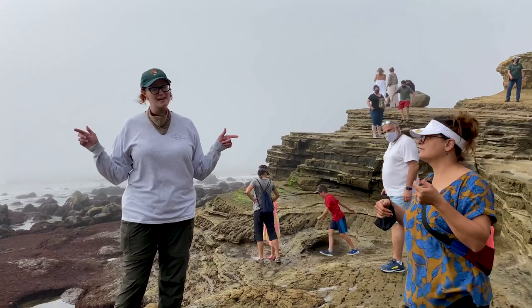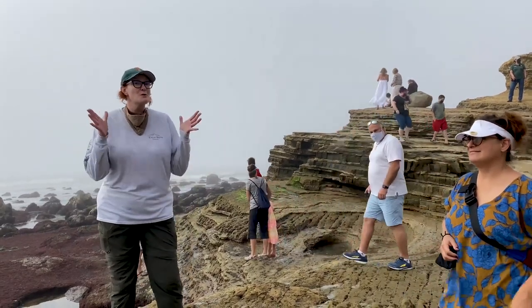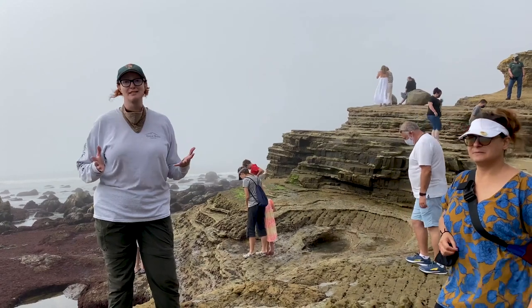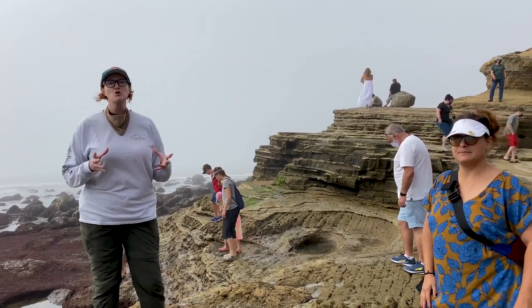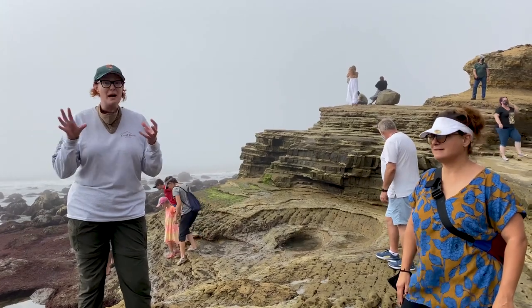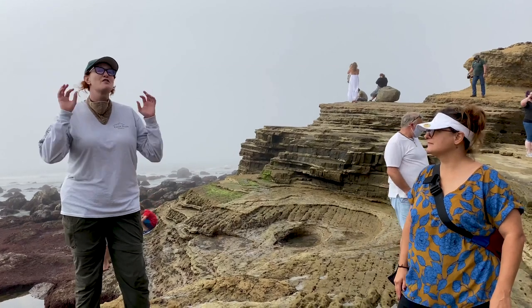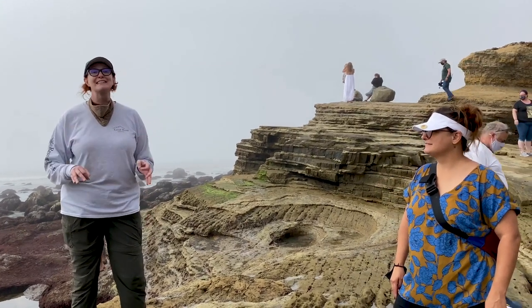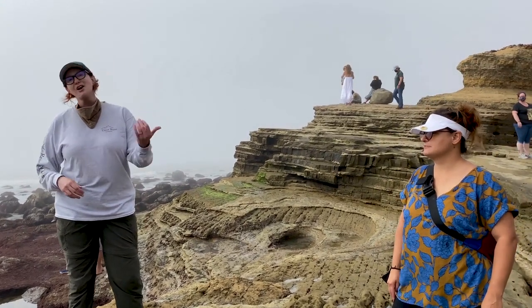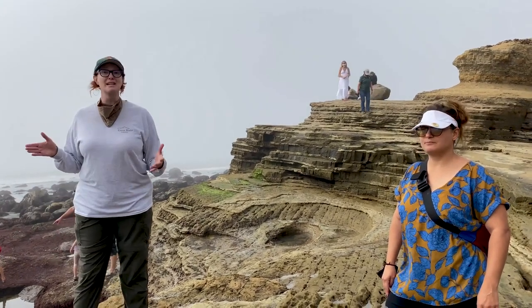Ecosystems like - you guessed it - the rocky intertidal zone, which is a super special ecosystem for a couple of reasons. First, it's hugely biodiverse, which means there are many different species and an abundant number of them that live here. Second, it's one of the most extreme environments to live in on Earth, and that's largely to do with the tidal cycles. When you think about it, these are marine organisms, and multiple times a day the tide goes out.